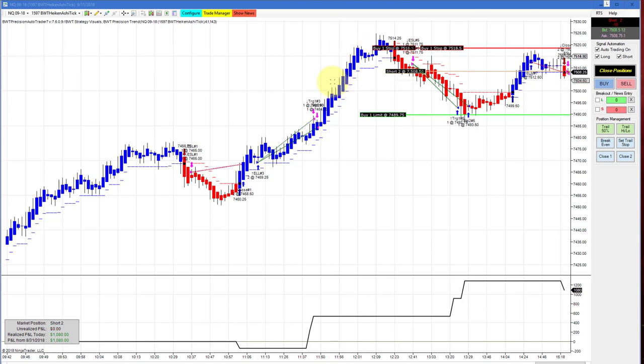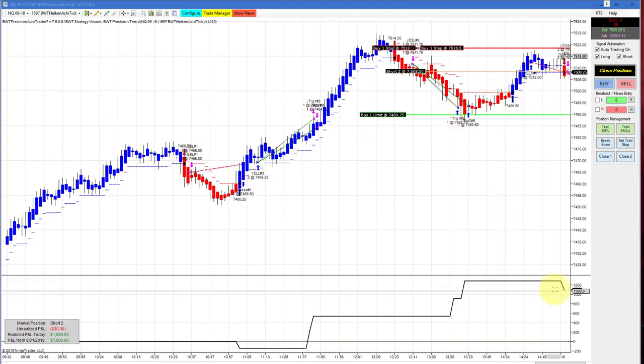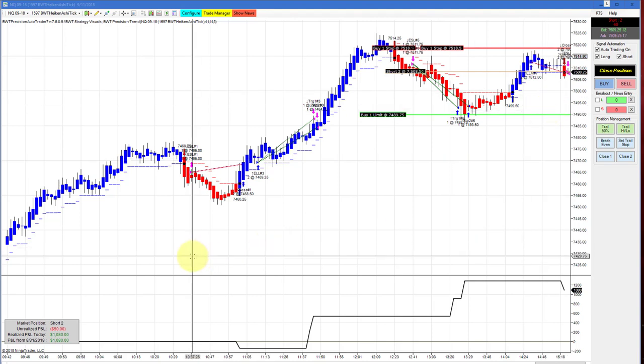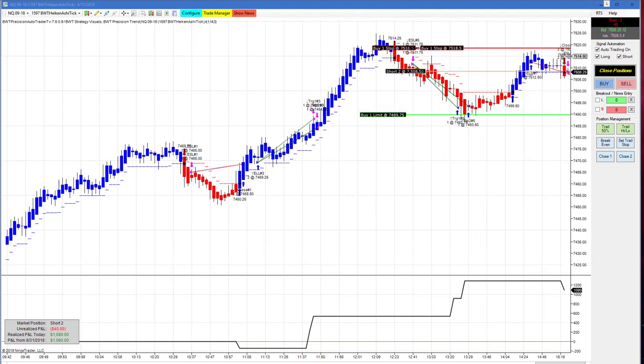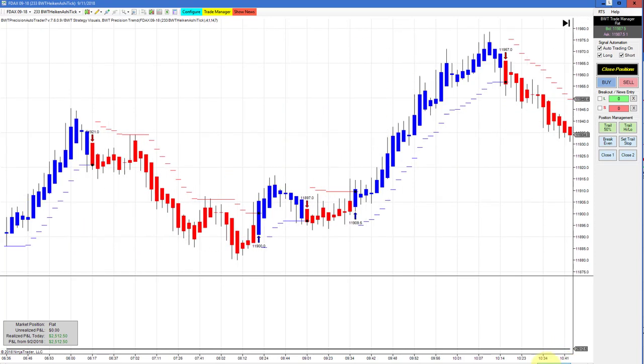Next up is the NASDAQ on a 1597 Heikin-Ashi chart. We had a couple of trades here and a loser at the end. Our equity high was about $1,300 and we're currently short, with an open P&L of $1,080. Almost every chart I followed today was on fire — really great signals on the indicator.